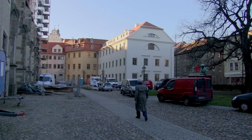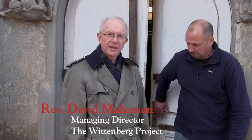Hi, I'm David Mossman. I'm an LCMS missionary and managing director of the International Lutheran Society of Wittenberg. We're here at the Alta-Latine Schule, the old Latin school in Wittenberg, Germany, that we are renovating to become a ministry center for the Lutheran Church Missouri Synod and our sister church in Germany, the Independent Evangelical Lutheran Church. I'd like to give you an update on progress of the building, so let's have a look inside.